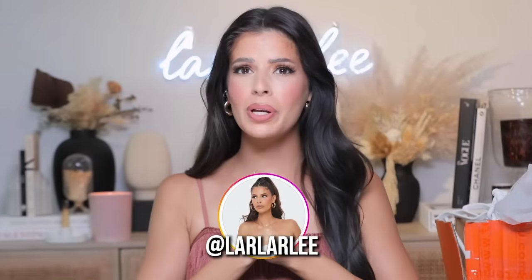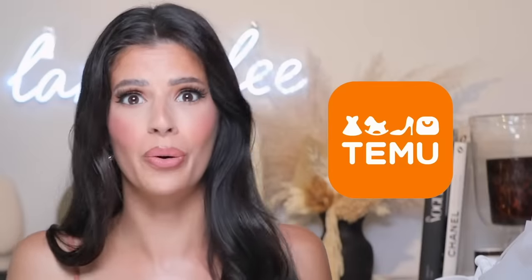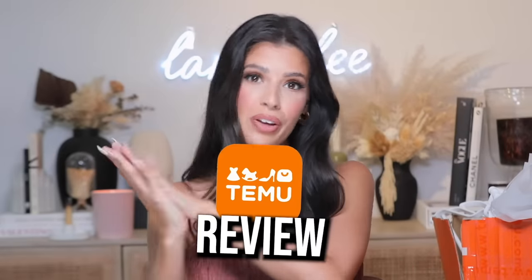Welcome to my channel. There has been one brand and one website you guys have asked me to review over and over again, and it is Temu. You guys have asked me on Twitter, on full coverage, on TikTok, on Instagram, on my IG stories, on YouTube. You guys are like, girl, you better review it. So we're here today with a Temu review.